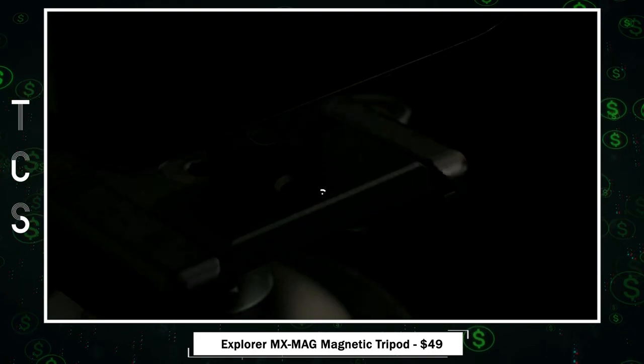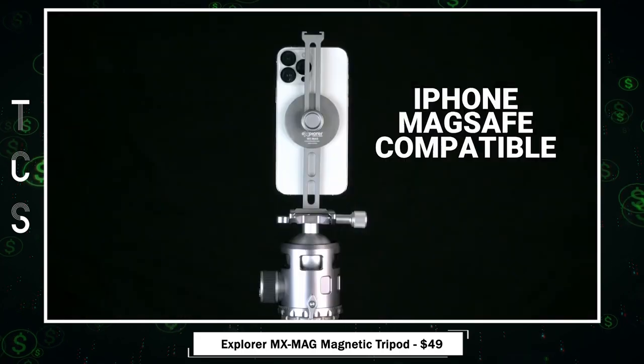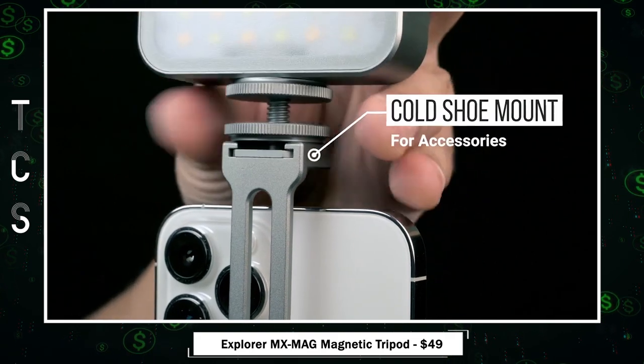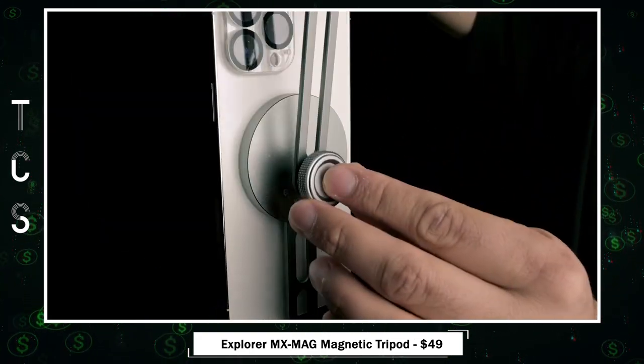Versatile and compatible, the MX Mag mounts to any tripod or release plate and follows the ARCA standard, making it compatible with various ball heads and clamps. Plus, it comes with an adjustable cold shoe mount for accessories like microphones and LED lights, taking your content creation to the next level.